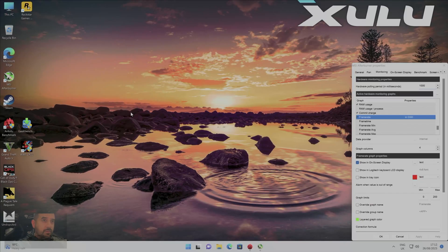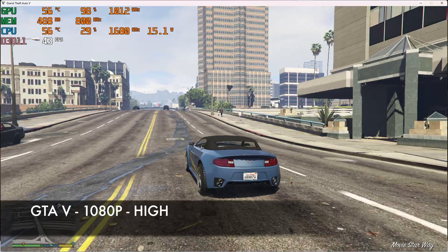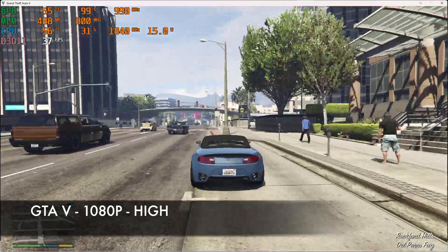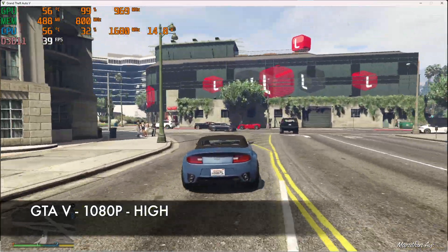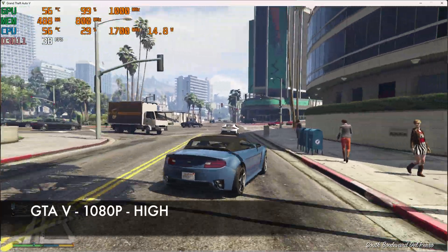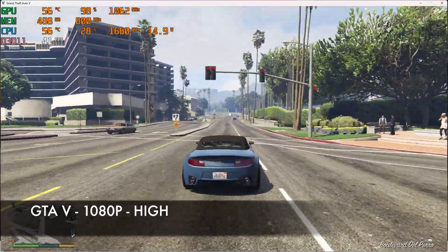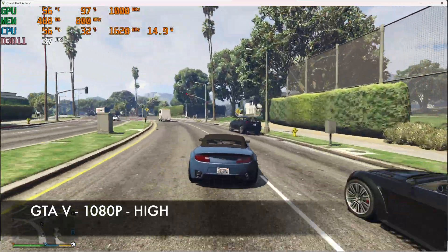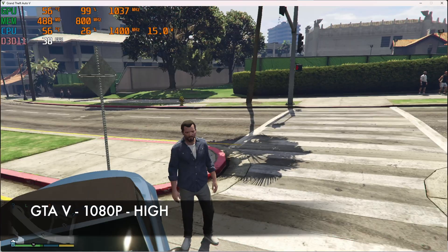Time for the gaming test. First game is GTA 5. The game appears to be playing quite well at 1080p with graphics set to high — we're achieving around 38 to 40 frames per second. It's pretty good, though the game is about 10 years old. You can bump it up to very high but it will drop the frame rate to around 35 fps. The sweet spot is high. You could also play at 720p and get much better frame rates.